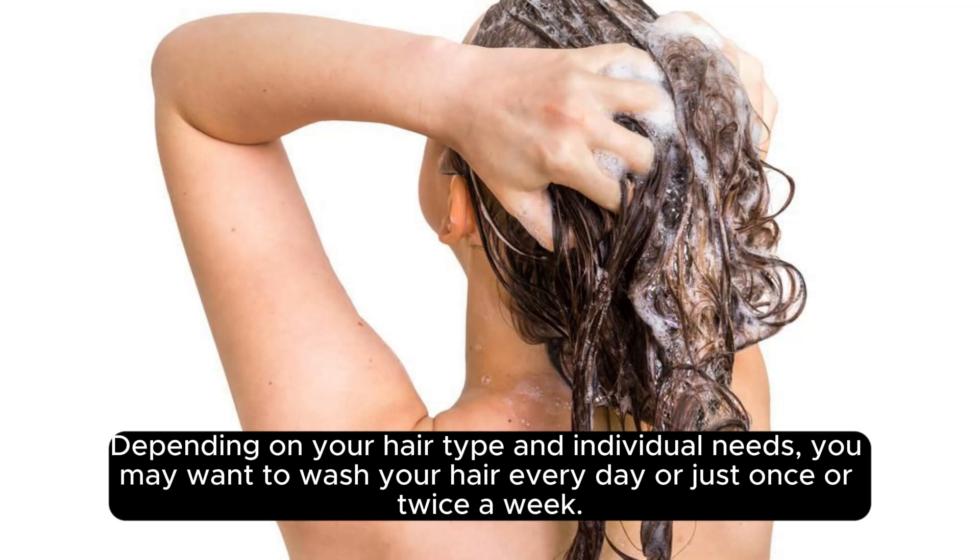Depending on your hair type and individual needs, you may want to wash your hair every day or just once or twice a week.